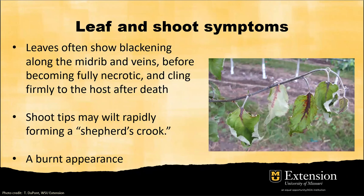Let's look at leaf and shoot symptoms. It's a little bit difficult to see the early symptoms of fire blight. The leaves will show blackening along the midrib or vein before becoming fully necrotic, and the whole leaf will wilt, turn brown, and remain attached to the stem — no leaf dropping until very late in the season. The shoot tips wilt very fast and form like a shepherd's crook.